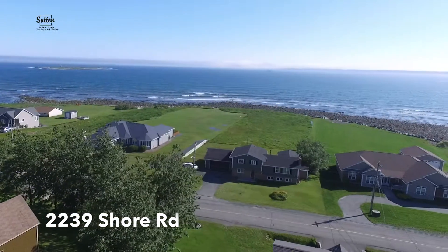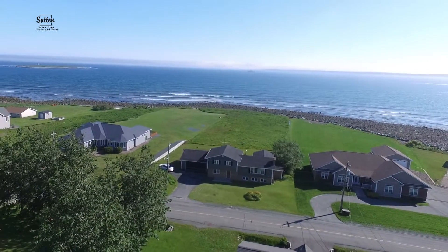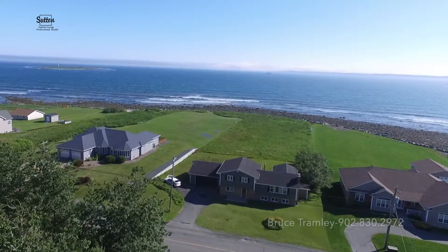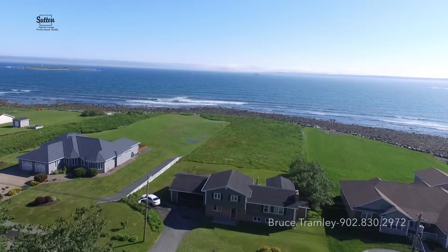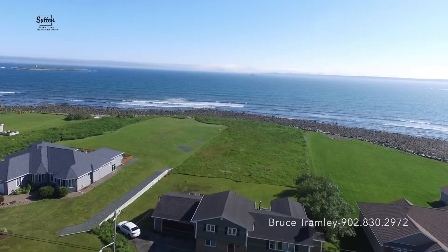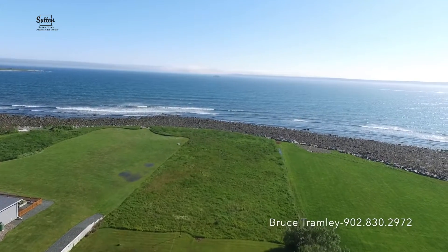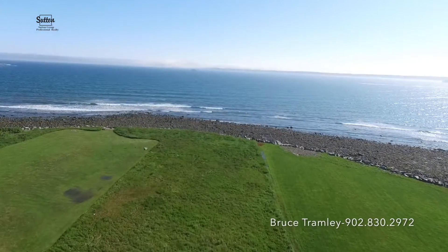Welcome to 2239 Shore Road, a place where your dreams will come true. This rare oceanfront building site is waiting for you. Located just 20 minutes from downtown Halifax, you really can have the best of both worlds — breathtaking views and urban living all within reach.